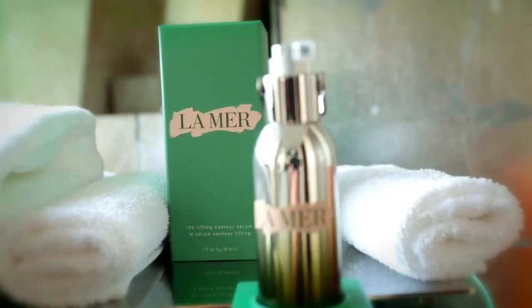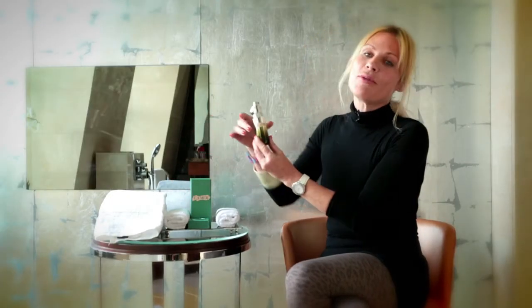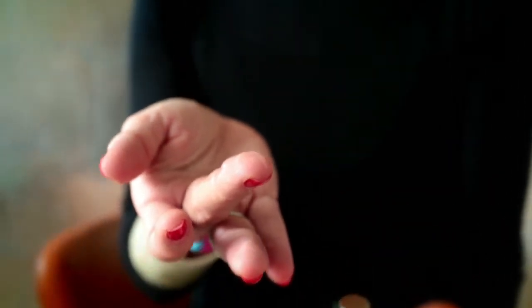Crème de la Mer have always been pioneers in groundbreaking face cream technology and it seems that they have done it again with this new sculpting and firming serum. This is absolutely wonderful stuff. It creates a 3D effect on the face - it is sculpting, it is defining, it is refining and it helps enhance the production of natural collagen. I've been dabbing plenty on and this is really terrific magic potion.